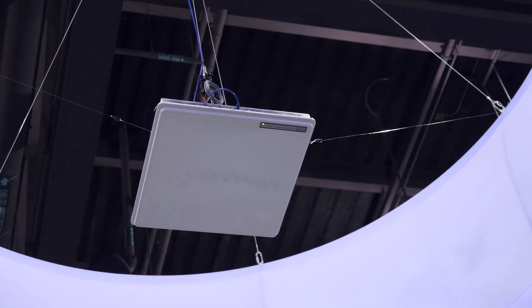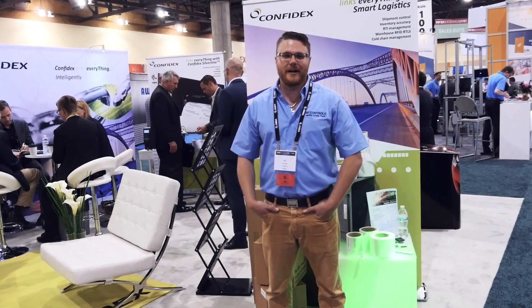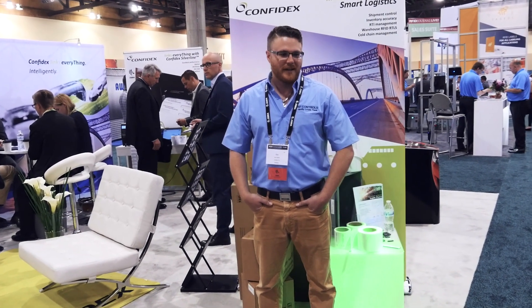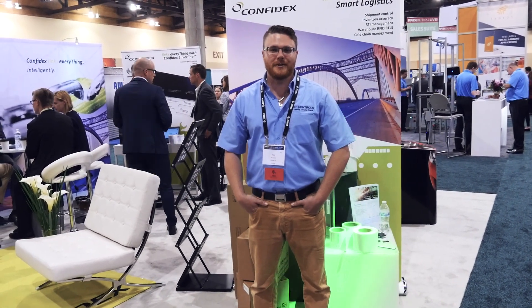I'm Alex Gandy, lead software engineer at RF Controls. We designed and developed a bi-directional steerable phaser antenna. A lot of applications include manufacturing, warehousing, and LTL trucking. It pretty much allows us to track any type of inventory as quickly as you want, whether it's in motion or static.